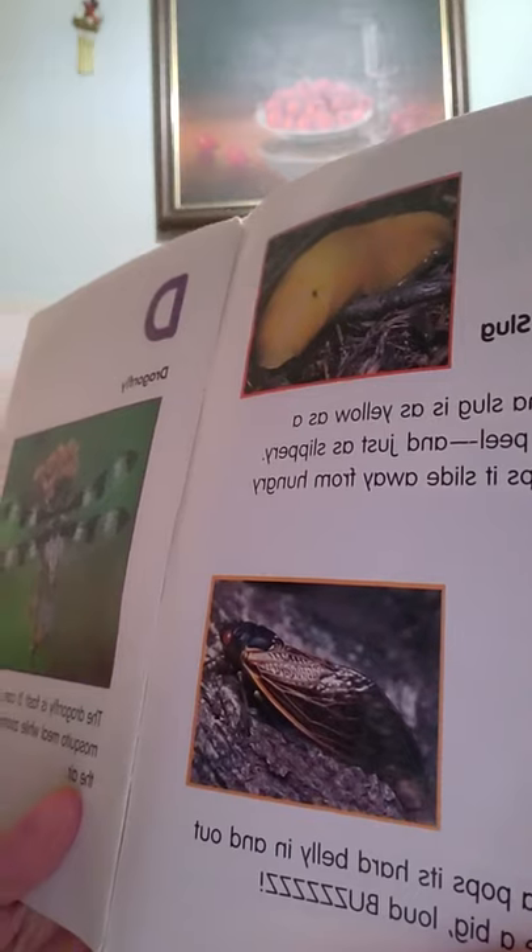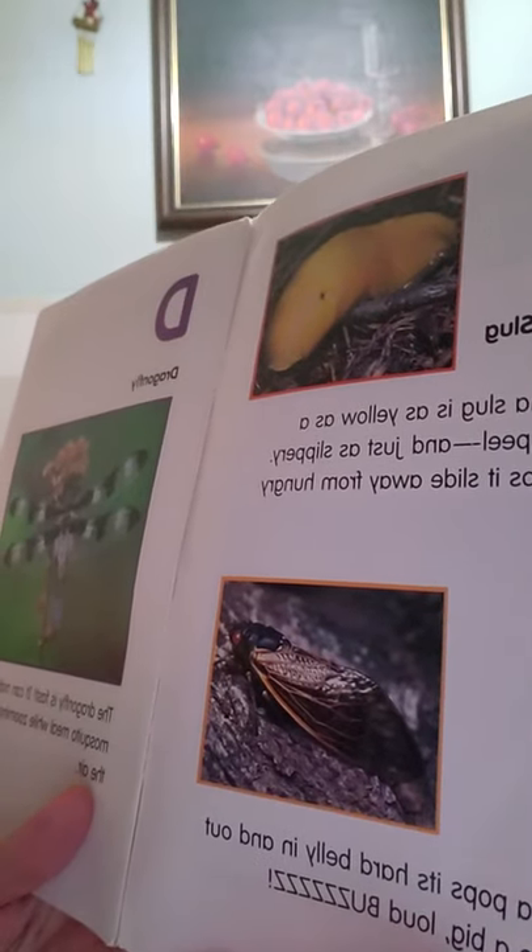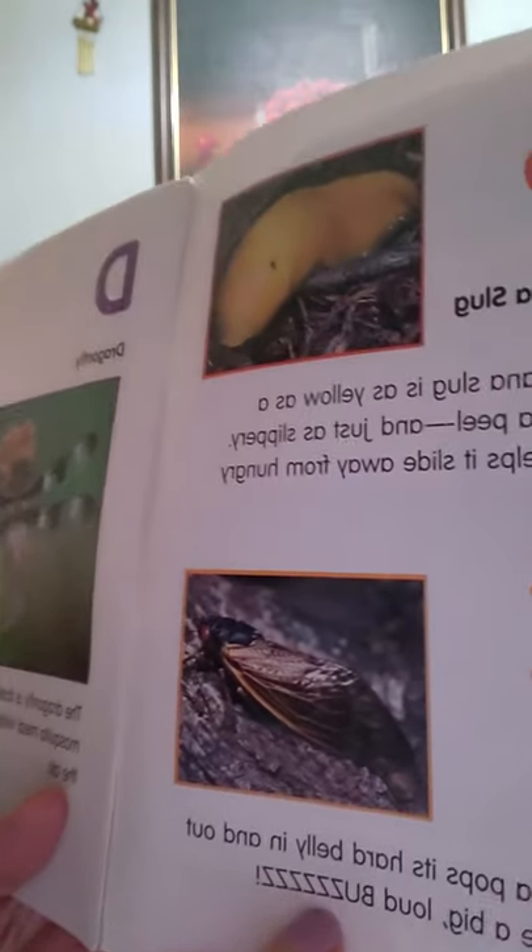C is for cicada. A cicada pops its hard belly in and out to make a big loud buzz. I always hear cicadas in the summer. Have you ever seen a cicada shell? They come out of their shell — they shed — and that's when they have the wings.